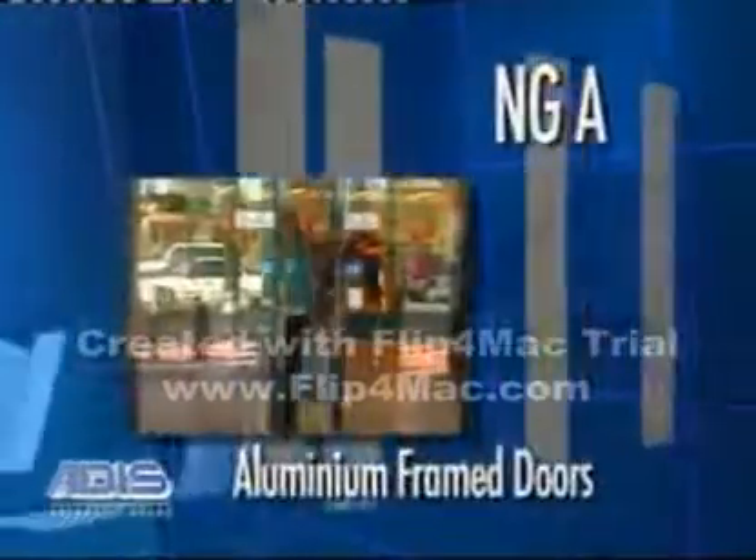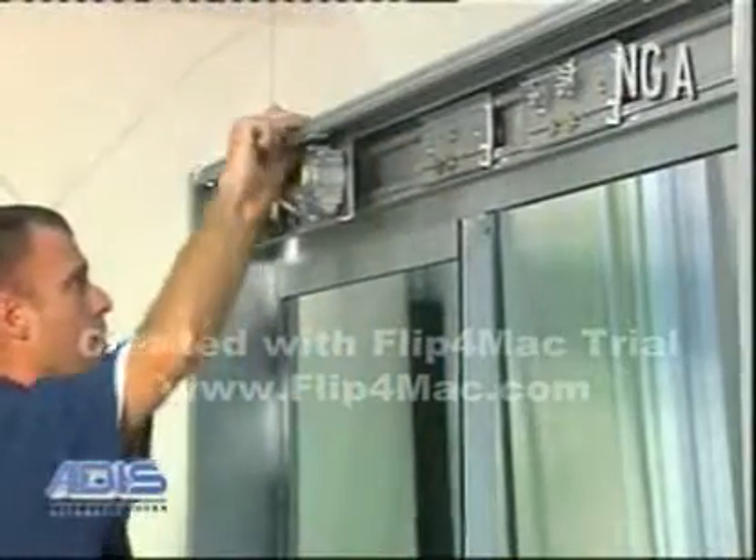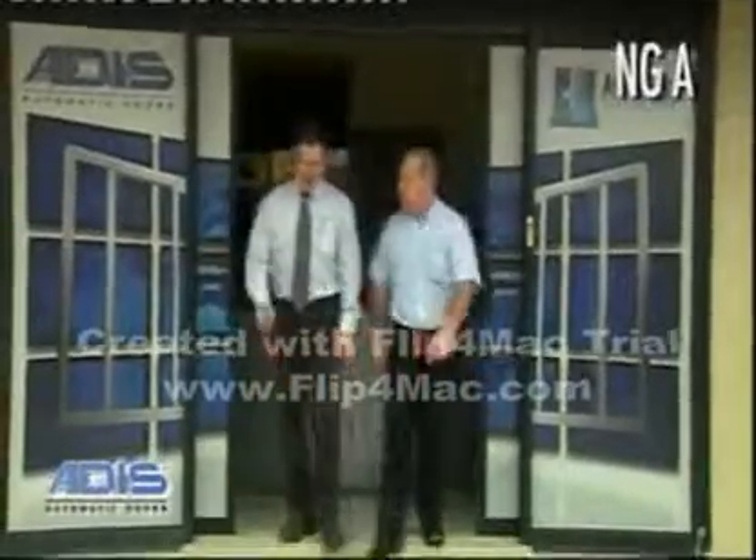high-quality door operators. The NG-A for aluminium frame doors comes in the traditional frame sizes and the recently designed slimline safety frames, which offer compliance with the new design standards.